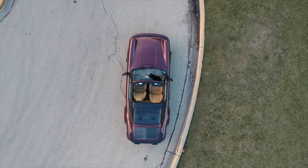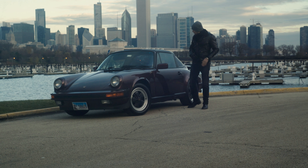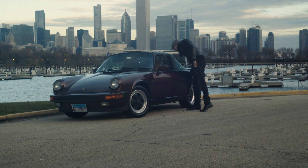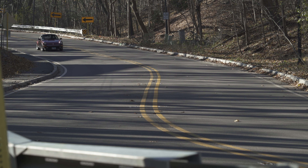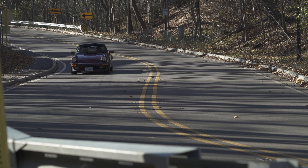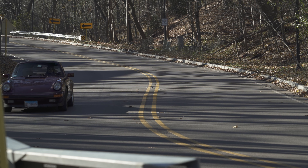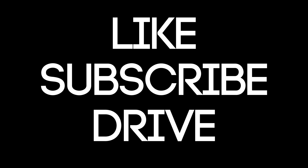Hey everyone, as always, thank you for watching the video. If you enjoyed it, go tell a friend — let's grow this Checkpoint family and see how big we can make it. Be sure to like the video and subscribe if you haven't already. Thank you Tomas for lending me the 911 — it was a total blast. If you have a cool car you'd like to see featured on the show, email me; there's a link down below and I will respond as soon as I can. Thanks for watching, and keep driving.